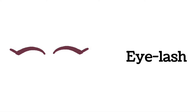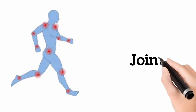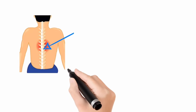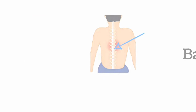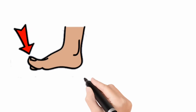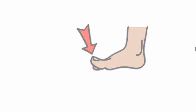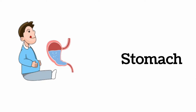Eyelash. Joints. Backbone. Hair. Toe. Stomach.